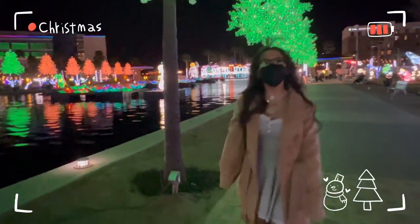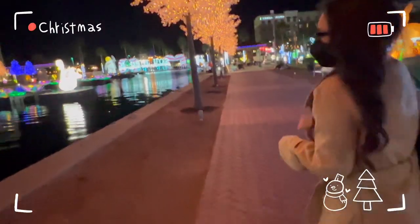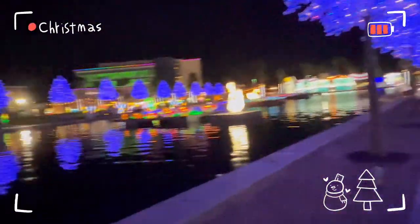My boyfriend said something really funny here, which is also why I moved a little weird. He was actually pretending to be like a crocodile hunter, but as a joke. I had to mute it because I didn't want to get copyrighted because of the Christmas music in the background.